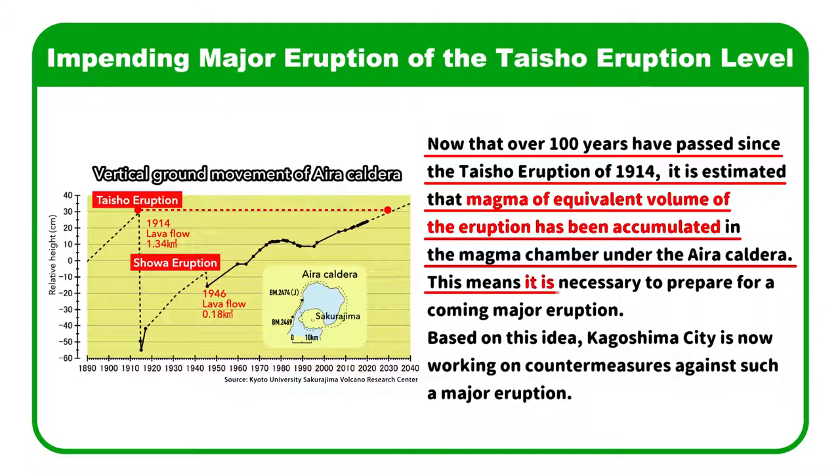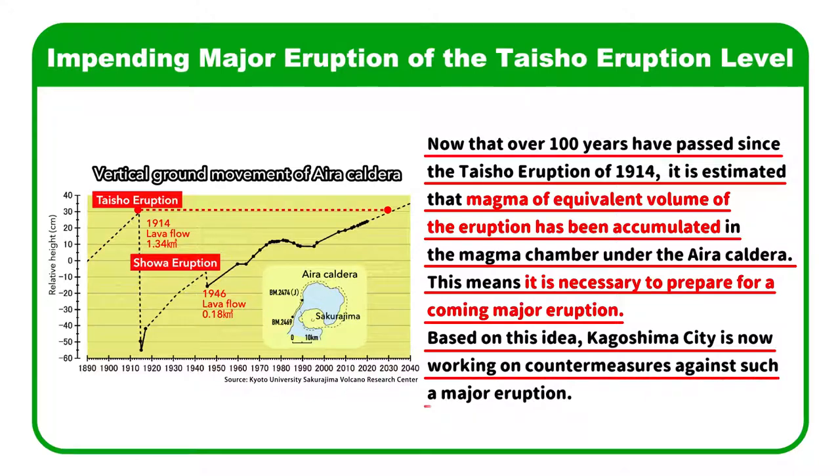This means it is necessary to prepare for a coming major eruption. Based on this idea, Kagoshima City is now working on countermeasures against such a major eruption.